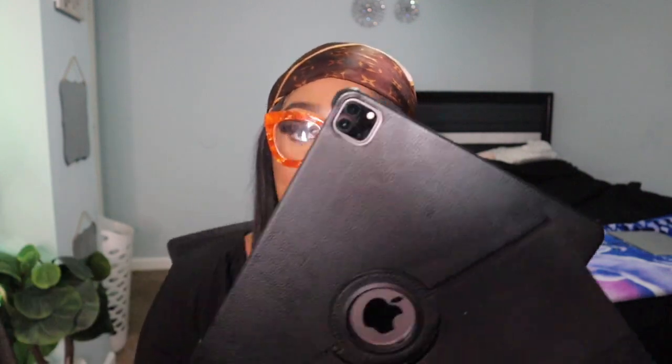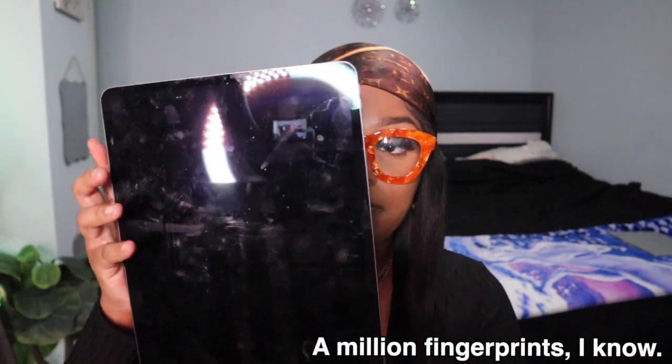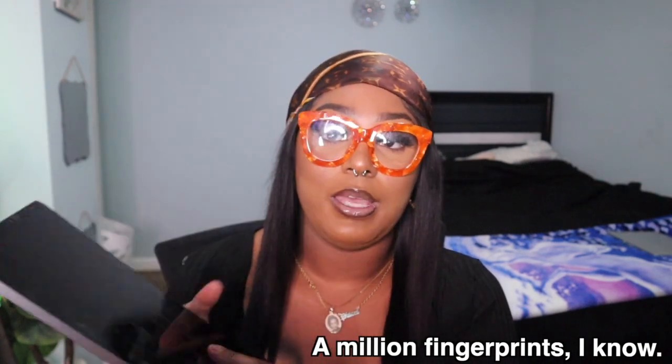I have a 12.9 iPad Pro — this is the latest edition. This is the case that I have, and this is the back of it. I'm going to open it up and show you what the back looks like with the case on, and then I'm going to take it out of the case so you can see what it looks like without it. It's so lightweight — I already love that off the rip. And this is the back of it with the two cameras.